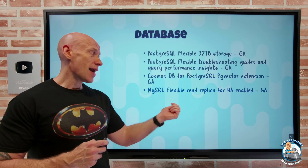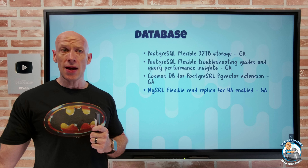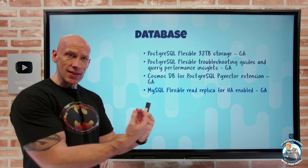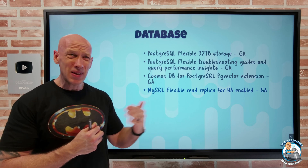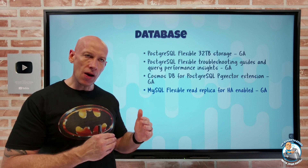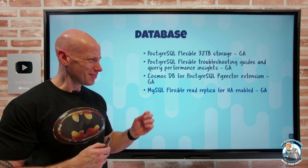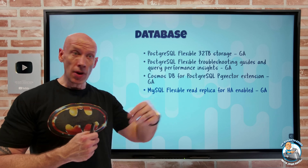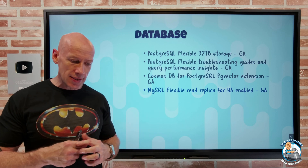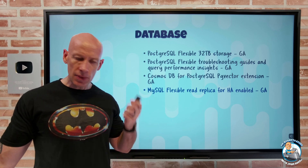MySQL Flexible now has read replica support even with HA enabled, and this is now in GA. HA enabled means synchronous replication to another instance in the same region, normally a different AZ. Now, even with HA enabled, you can have read replicas to other regions — up to 10 of them. This is great for distributing read workloads, analysis, and reporting off your primary database, and it also supports manual failover for disaster recovery scenarios.